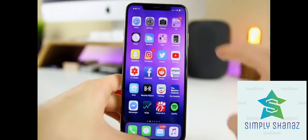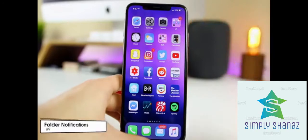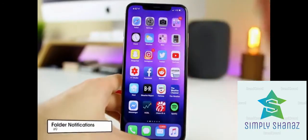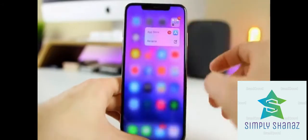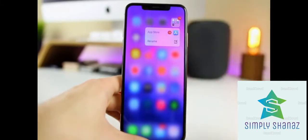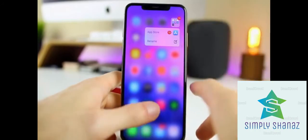If you use a lot of folders and see notification badges but don't want to scroll through all the apps inside, just 3D touch on the folder. You'll see the apps with notifications right there and can tap directly on the one you want to open. Very handy for those who organize their home screen into folders.